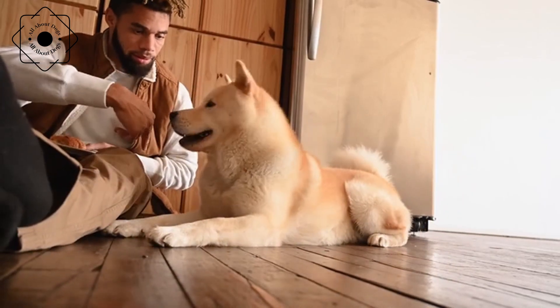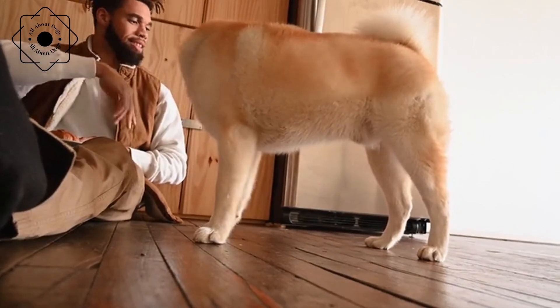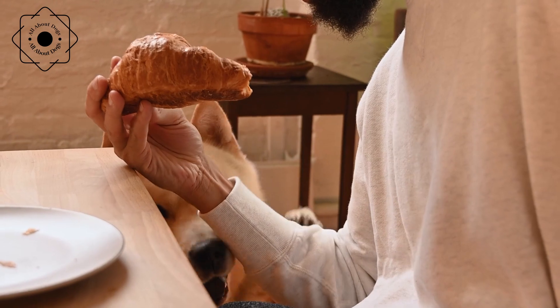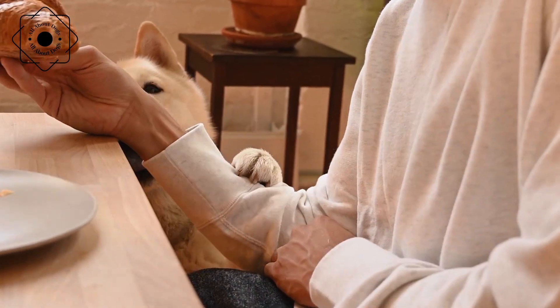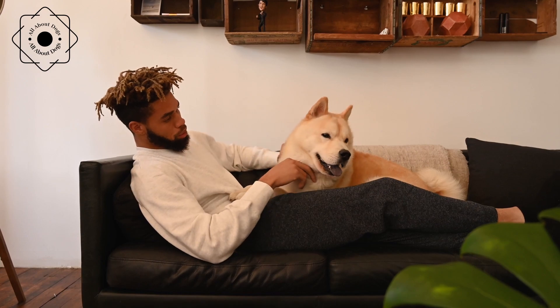In conclusion, the Akita Inu is a fascinating breed that is known for its loyalty, courage, and intelligence. They make excellent pets and companions for families who are willing to invest the time and energy into providing them with the exercise, training, and care they need. With proper training, socialization, and care, the Akita Inu can be a loving and devoted companion for many years to come.